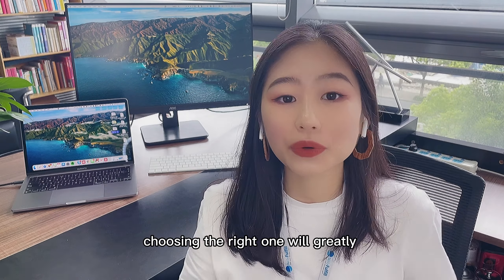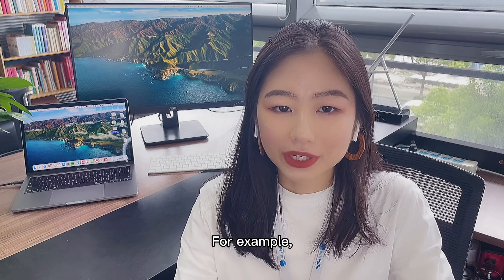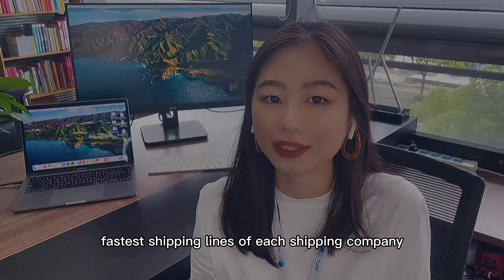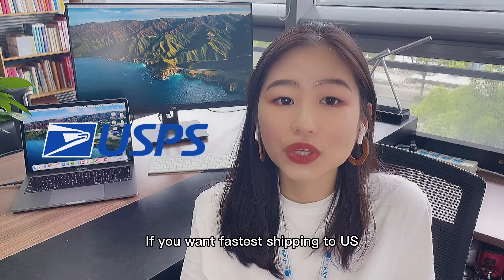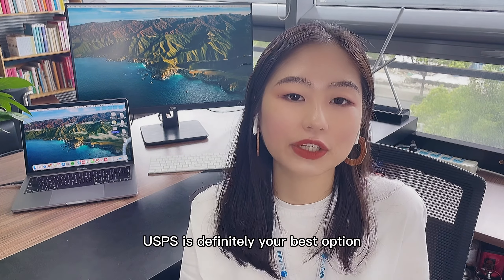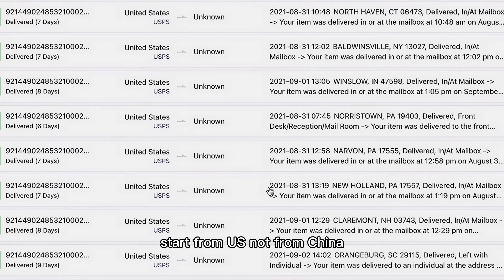There are different shipping line options in each shipping method. For example, there are normal fast shipping lines and priority fast shipping lines in USPS and also other shipping lines. But today I've only compared the fastest shipping lines of each shipping company. Let's start with USPS. If you want the fastest shipping to US, USPS is definitely your best option — 4 to 8 days.